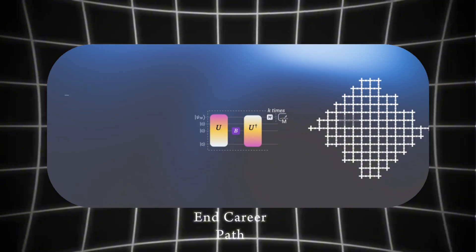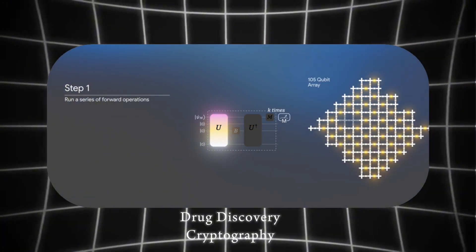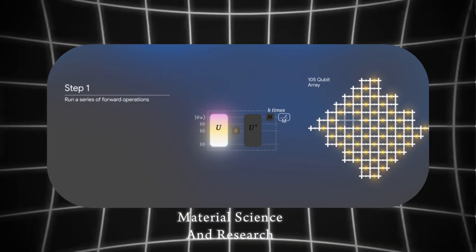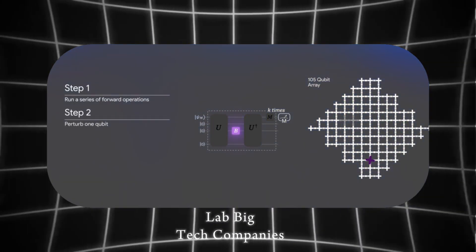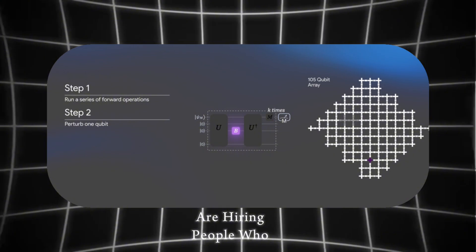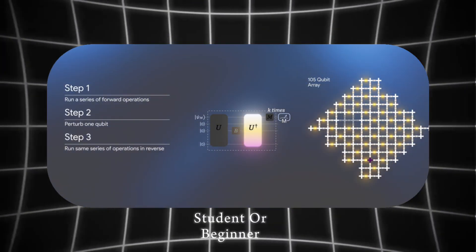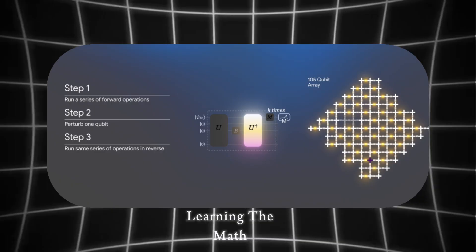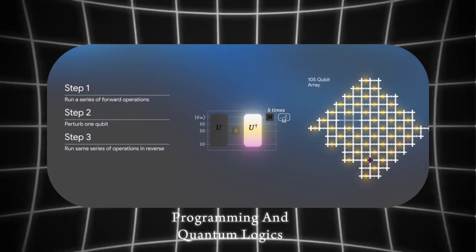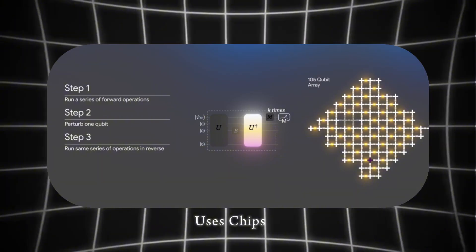Career paths in quantum computing open doors in AI and ML, drug discovery, cryptography, materials science, and research labs. Big tech companies like Google, IBM, and Microsoft, as well as startups, are hiring people who know how to think quantumly. Even as a student or beginner, if you start small — learning the math, programming, and quantum logic — you can slowly build a career that actually uses chips like Willow.